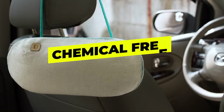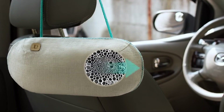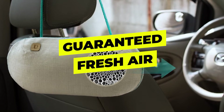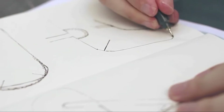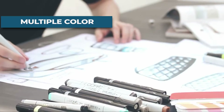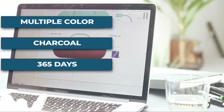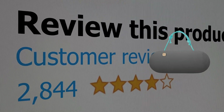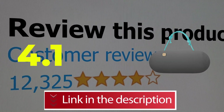Here are the features: chemical-free, eliminates bad smells, lasts more than 365-plus days, and fresh air guaranteed. Specifications: color — multiple colors; power source — charcoal; duration — 365 days. This product's customer review is 4.1 out of 5. Click the link in the description below.